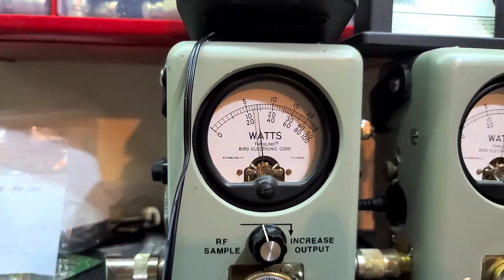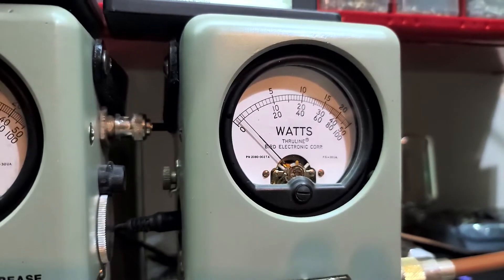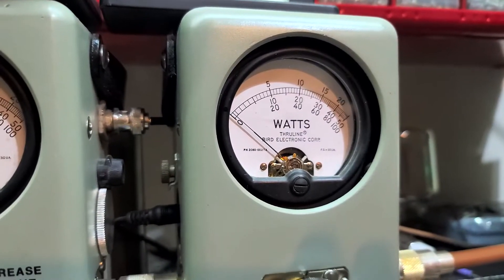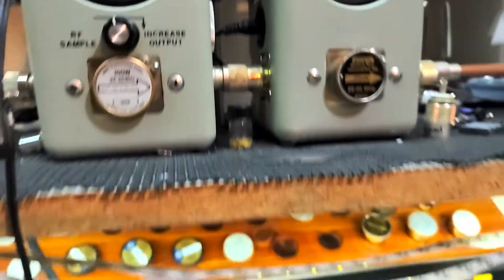Now let's look at average power swing. About 64 bird, 250 watt slug in PEP. About 120 peak.